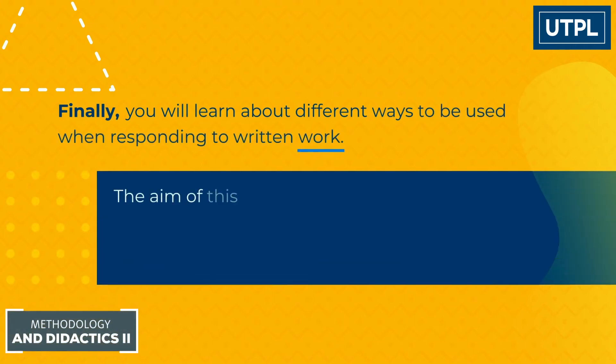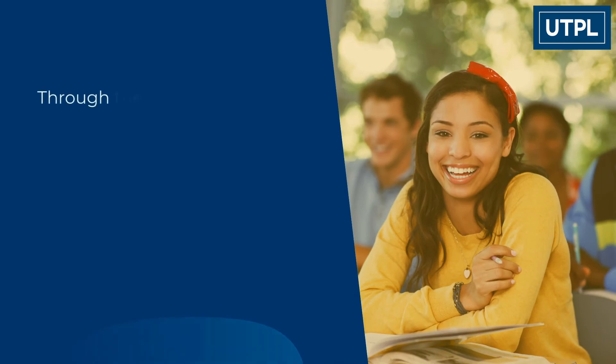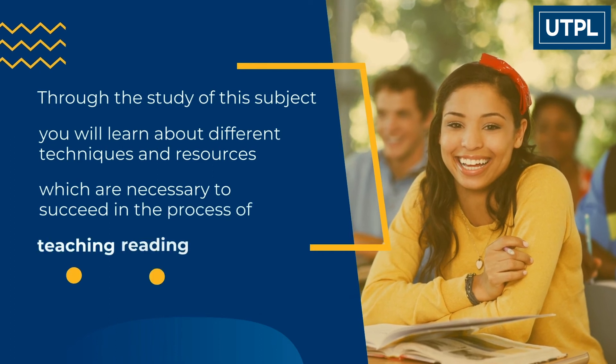The aim of this subject is to meet the needs of those who are just starting out the difficult but exciting experience of teaching. Through the study of this subject, you will learn about different techniques and resources which are necessary to succeed in the process of teaching reading and writing.